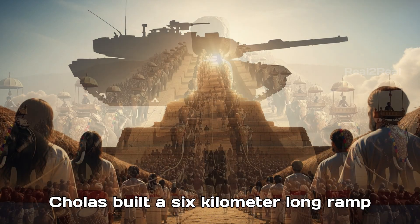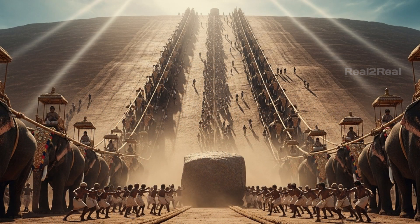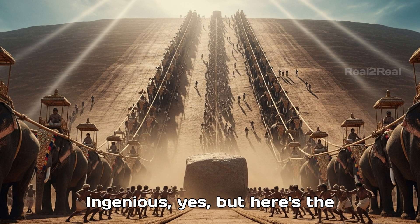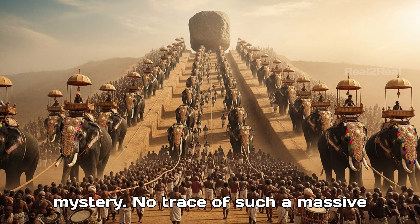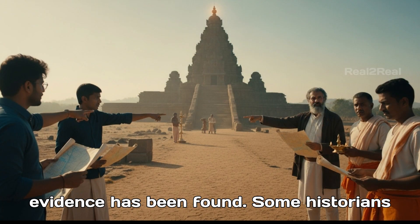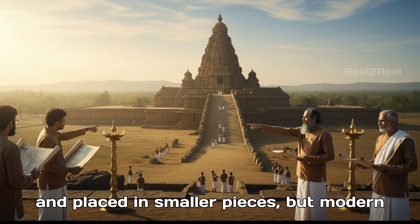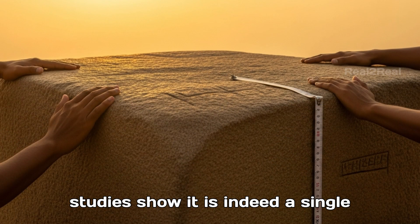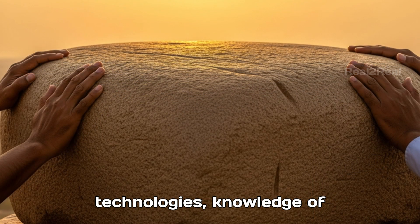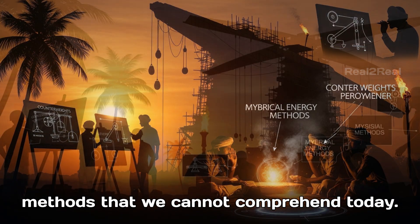The popular theory says the Cholas built a six-kilometer-long ramp. Using elephants and thousands of men, they slowly dragged the stone up the slope until it reached the top. Ingenious, yes. But here's the mystery — no trace of such a massive ramp exists today. Not a single piece of evidence has been found. Some historians suggest the stone might have been carved and placed in smaller pieces, but modern studies show it is indeed a single block. Others whisper about lost technologies, knowledge of counterweights, or even energy-based methods that we cannot comprehend today.